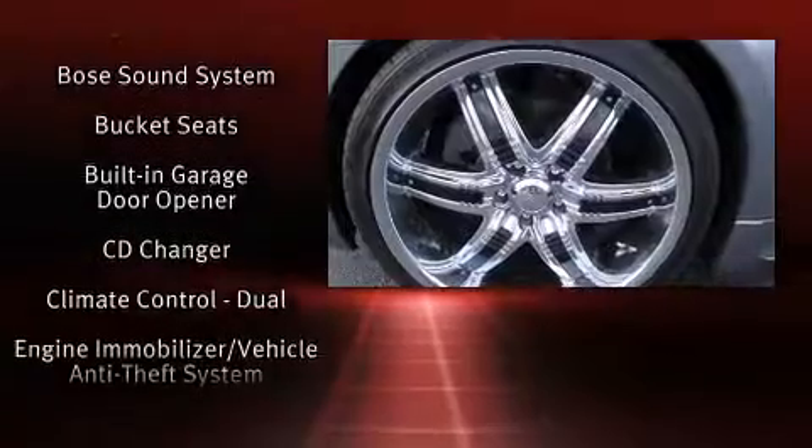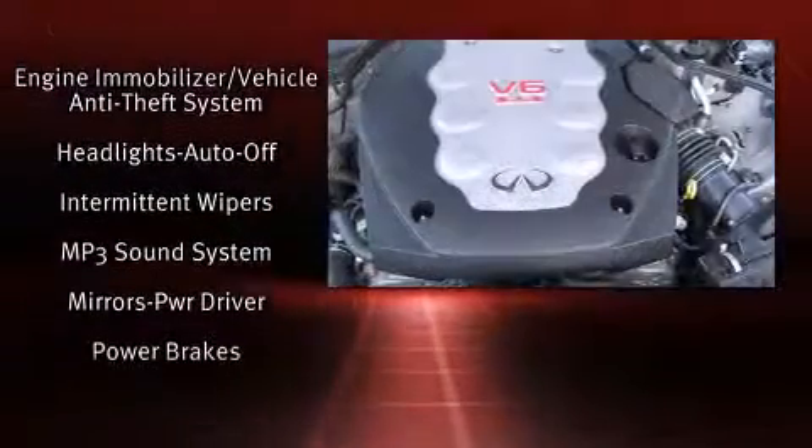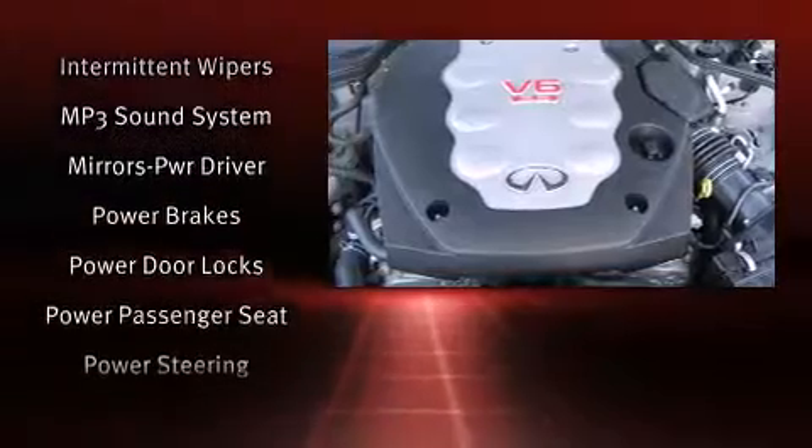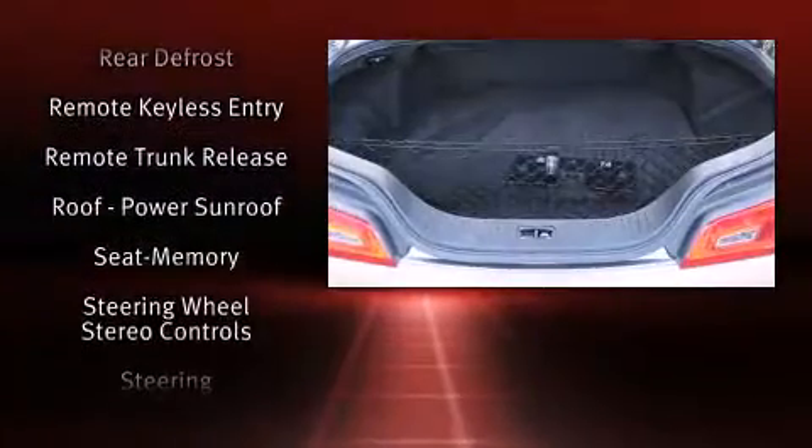Infiniti ensures the safety and security of its passengers with equipment such as dual front impact airbags with occupant sensing airbag, head curtain airbags, traction control, ignition disabling, and four-wheel disc brakes with ABS.